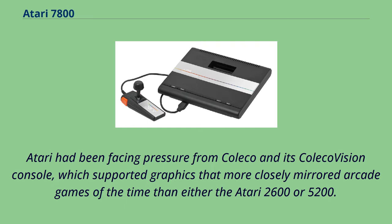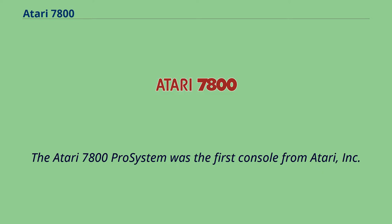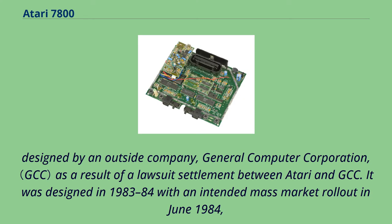Atari had been facing pressure from Coleco and its ColecoVision console, which supported graphics that more closely mirrored arcade games at the time than either the Atari 2600 or 5200. The Atari 5200 was criticized for not being able to play 2600 games without an adapter. The Atari 7800 Pro System was the first console from Atari Inc. designed by an outside company, General Computer Corporation.